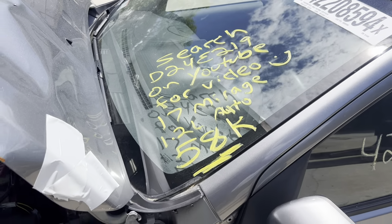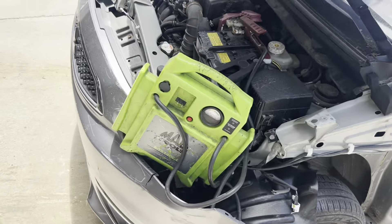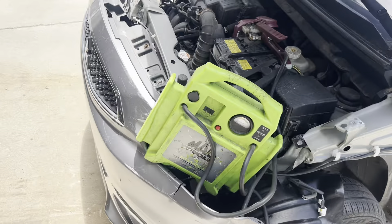Dings Auto Parts test video for stock number D24E219, 2017 Mitsubishi Mirage 1.2 liter automatic with 58,000 miles.